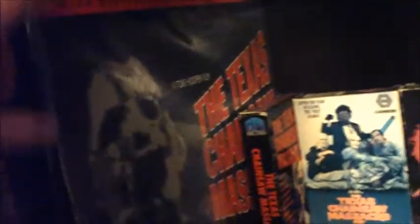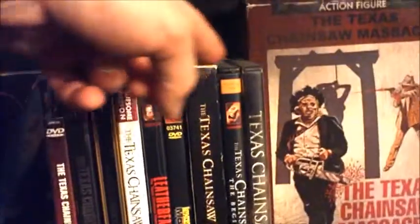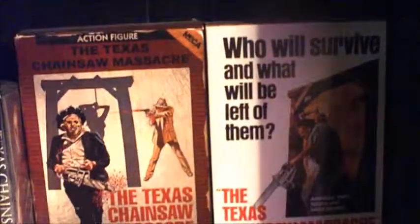Right below that is my Texas Chainsaw set. Got the original movie on Laserdisc, the original three on VHS, multiple copies of Part 1 and basically all the sequels. I also have the NECA ultimate figures that they've released.